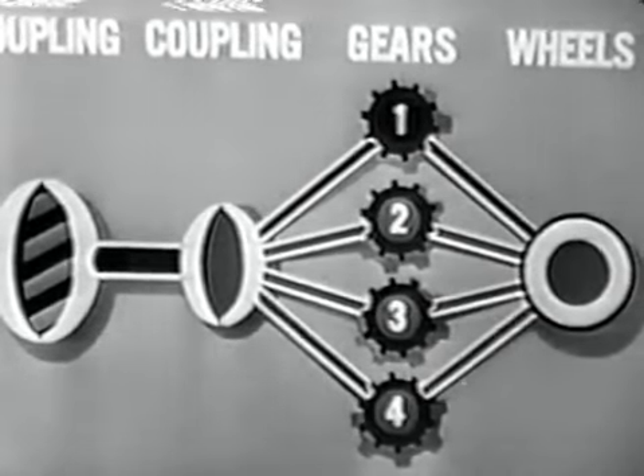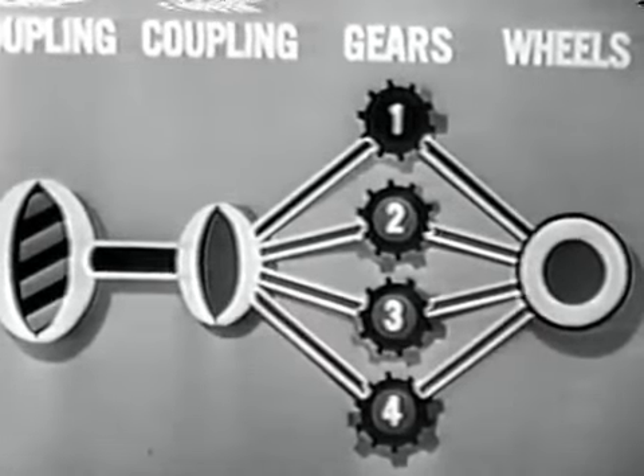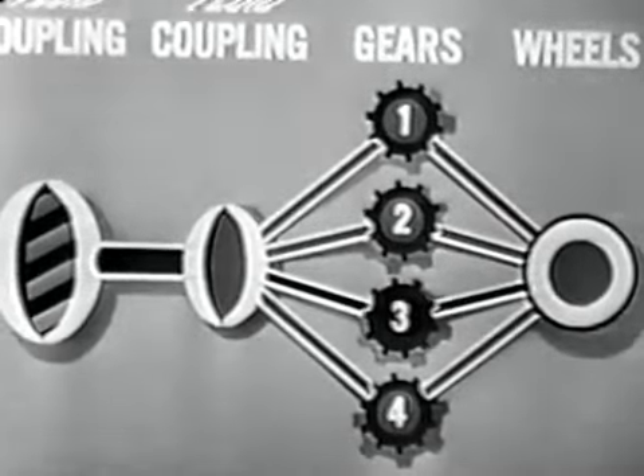The amount of fluid in the coupling is automatically controlled according to power needs. So as the coupling fills or empties, the work of driving the wheels is imperceptibly shifted from one gear to the next.